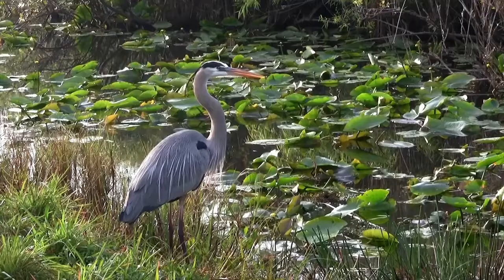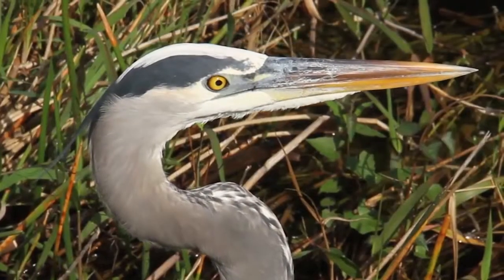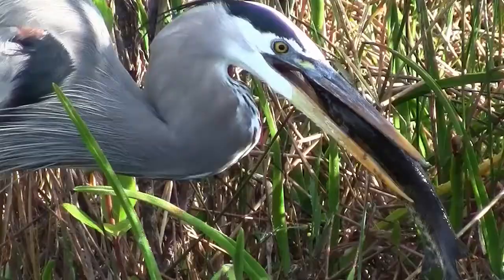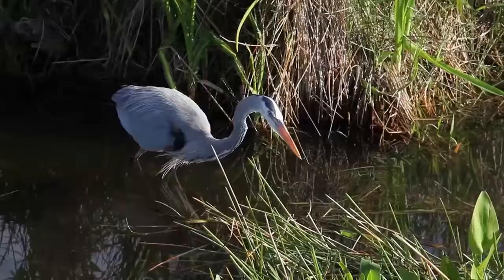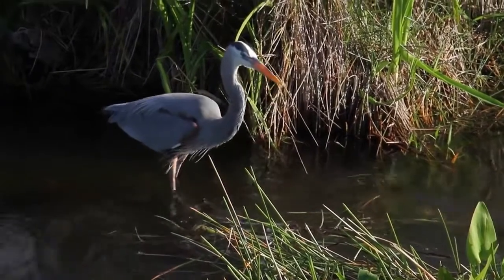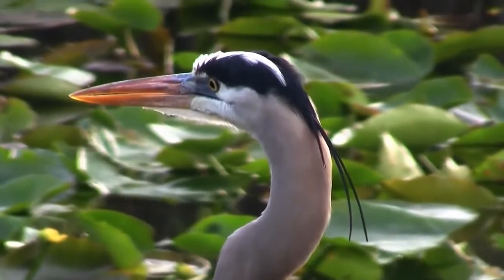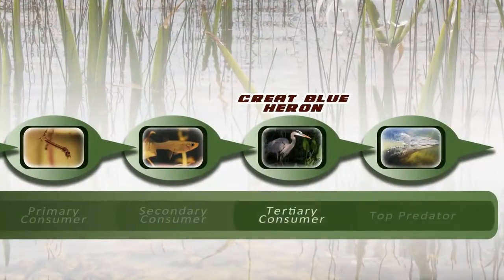The Great Blue Heron is a fish eater. He has a dagger-like bill designed for spearing and snatching swimming prey. The Heron is able to nab some pretty big fish, but the Gambusia makes a nice appetizer. Because he mostly eats secondary consumers, this makes the Great Blue Heron a tertiary consumer, and gives him a spot on our fourth link.